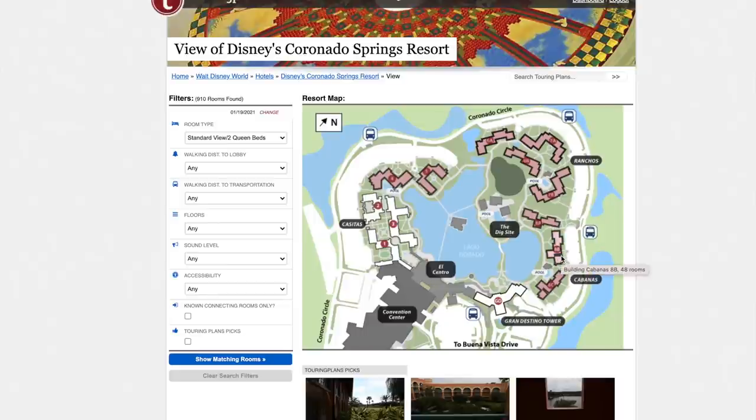Buildings one and two are preferred because they're closest to the convention center; the food court is right around there. Buildings four and five are in the Casitas area but aren't preferred. The gym and pool are near there too. Three Bridges restaurant has changed everything — if you're at building five you can literally walk out and go straight to the restaurant. Ranchos is probably the least desirable area; Jeremy said he doesn't know anybody who prefers Ranchos. Buildings 6A and 7A are probably the least desirable.